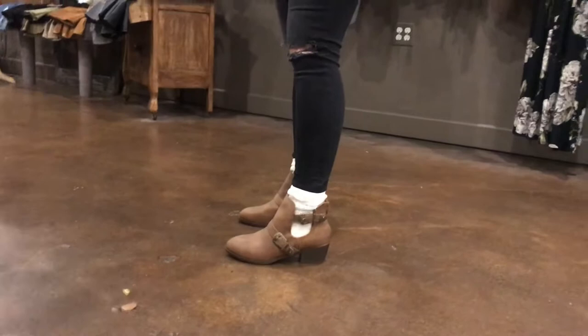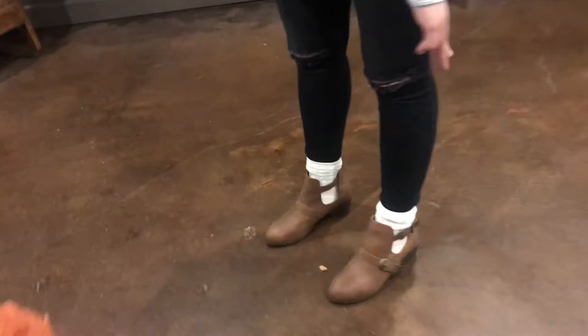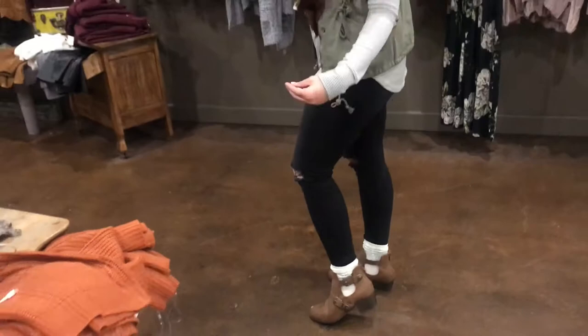A lot of people ask me: the trend in booties right now is the cutouts, so what do you do during fall and winter to keep your feet warm? I paired them with some boot socks — you can just tuck your jeans in and wear them like normal boot socks, letting them peek out a little bit. Obviously the thicker the socks you get, the warmer your feet will be.